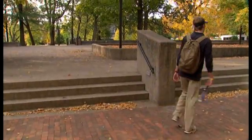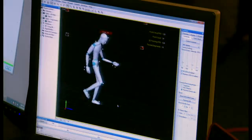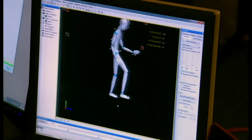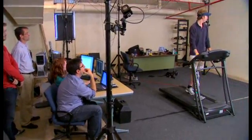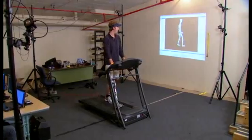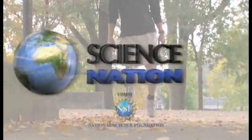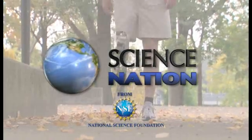Goldfarb says after years of work, they have sold their technology to a major prosthetic manufacturer. We'll know in the next few years if these are going to really gain a lot of traction in the market. And Huttoe, who is now studying to be a nurse, is looking forward to one day soon walking tall on a bionic leg that he helped make a reality. For Science Nation, I'm Miles O'Brien.